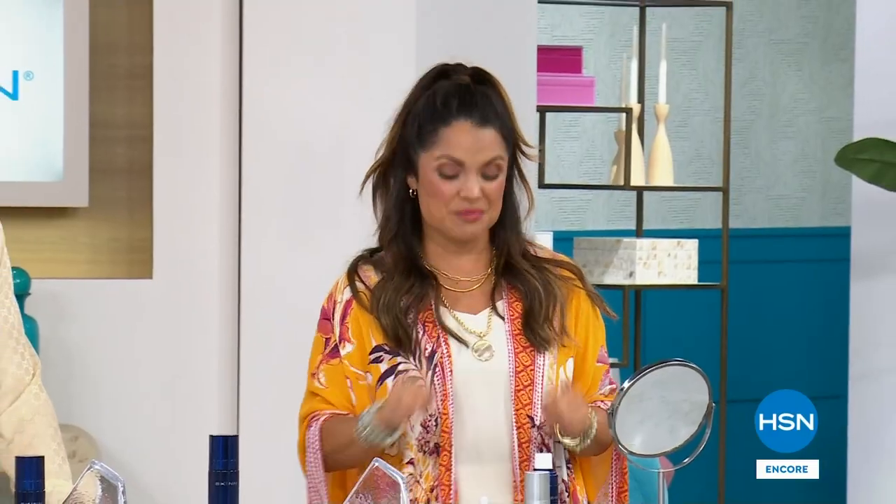All right, we're going to let you get your today's special order. When we come back, we've got a BOGO weekly deal drop and the famous eye serum. We'll be right back.